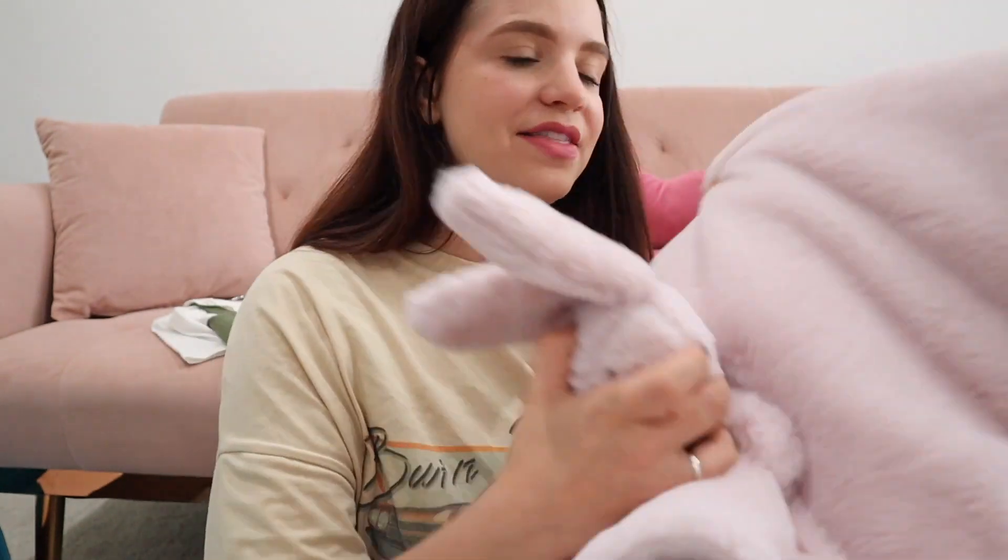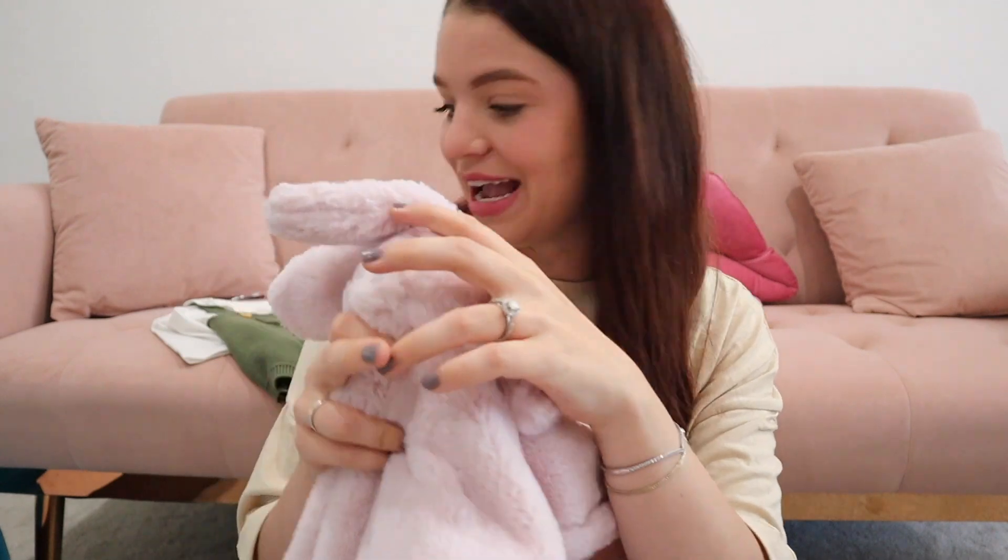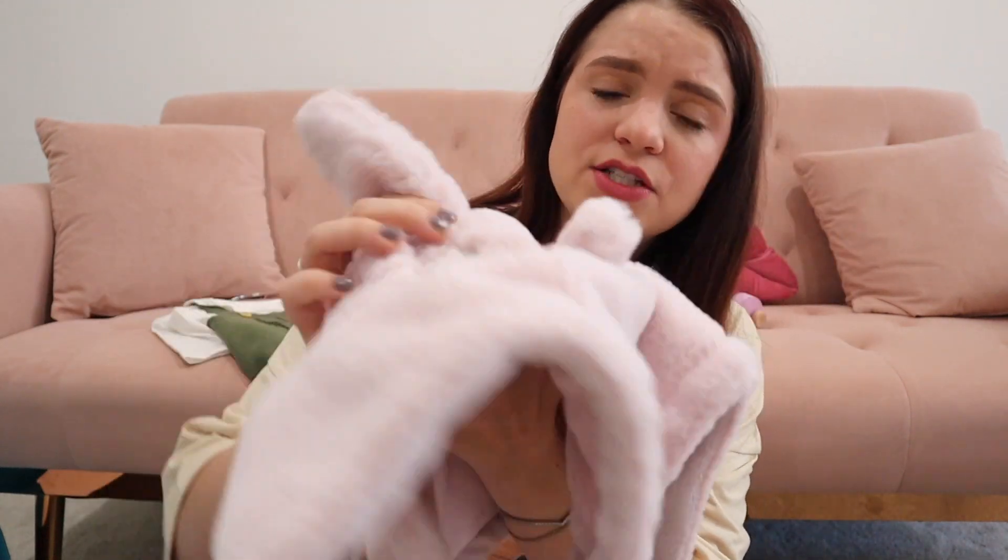At TJ Maxx I also got her this set — a blanket and a little lovey. I didn't mean to get both loveys; I'd already ordered the Pottery Barn one. But this set was super affordable, around $8 for both the blanket and the little rabbit lovey. She needed thicker blankets for the car or for covering her in the swing. It's a really plush, soft blanket and I love the color. I've seen a similar one at Target for $20, so definitely check TJ Maxx — they also have affordable muslin blankets and multi-packs there.